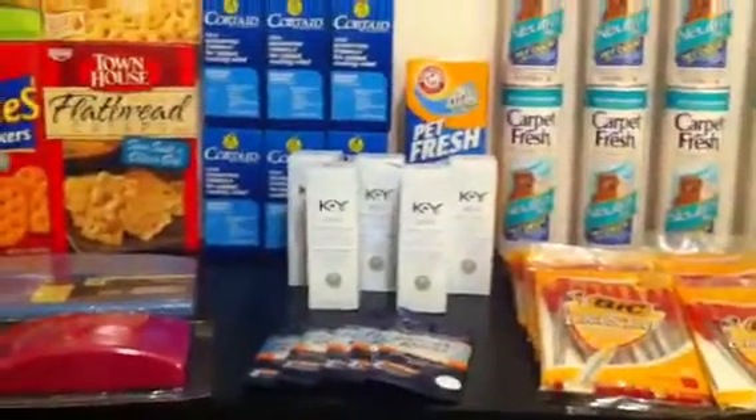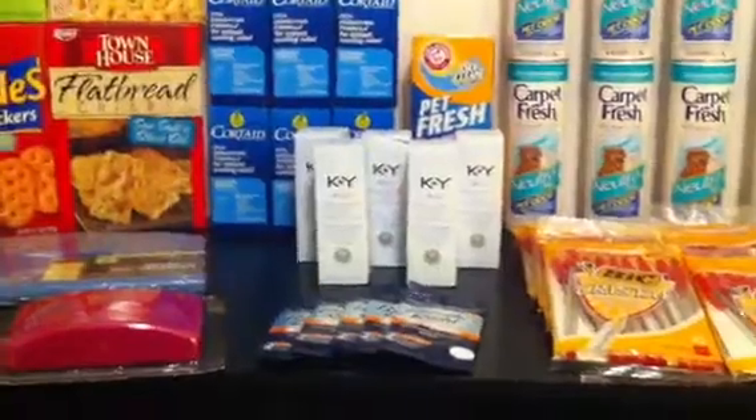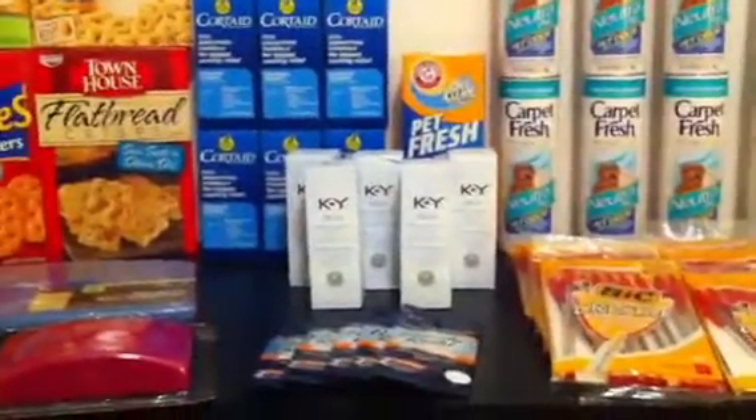One of my favorite deals that always comes out — well, when it does I'm always excited — is the Breathe Right's at 97 cents. I used the $1.50 off any 12 count or smaller, which we just got in the SmartSource on 1/29.